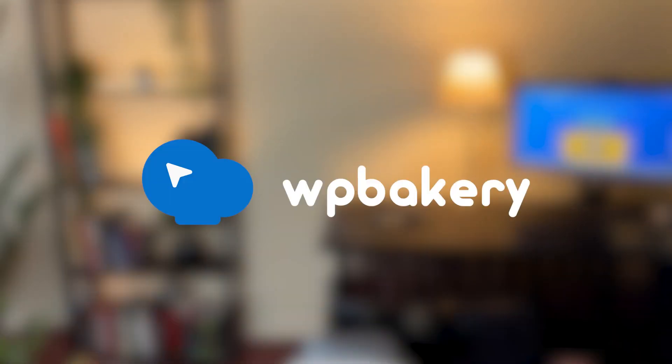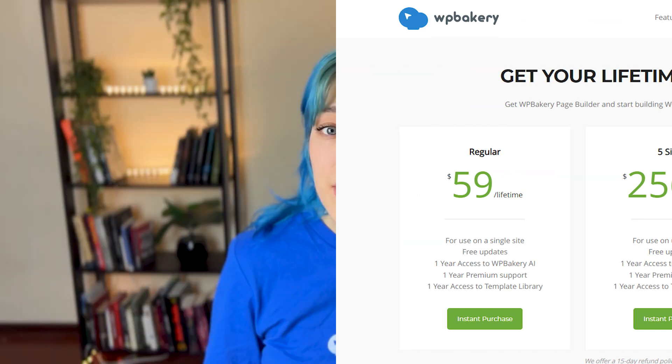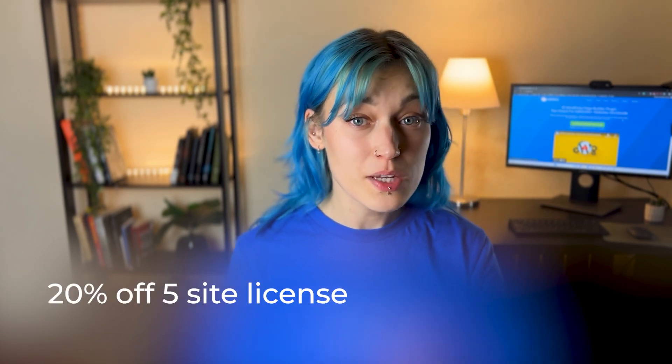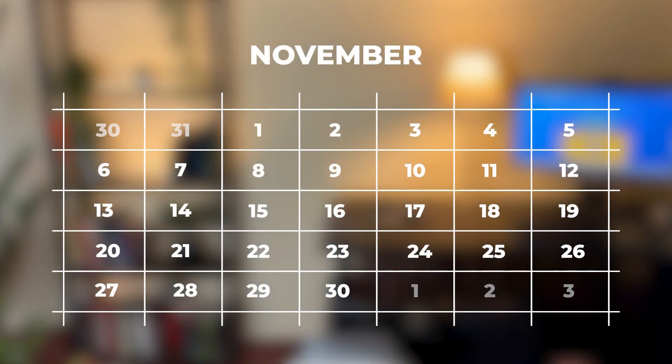First on our list is WPBakery, the trusted page builder that allows you to create custom pages and layouts without having to write any code — unless you want to, then you can do that too. And for the first time ever, you can get access to WPBakery AI as well. This Black Friday, you can get discounts for the WPBakery multi-site plans — perfect if you're an agency or web creator who needs a lot of licenses without the hassle of purchasing them one by one. You can get the 5-site license with 20% off and the 10-site license with 30% off. The WPBakery Black Friday sale is already live and available until November 29.